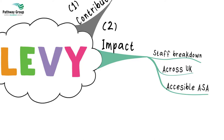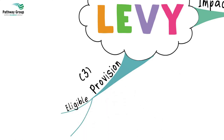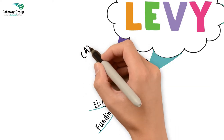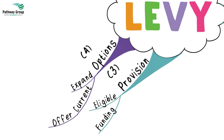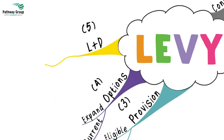Number three, confirm if your current apprenticeship provision will all be eligible for funding from the levy. Number four, look at the option to expand your current apprenticeship programmes that you offer. Number five, look at what within your current L&D budget could be delivered through an apprenticeship.